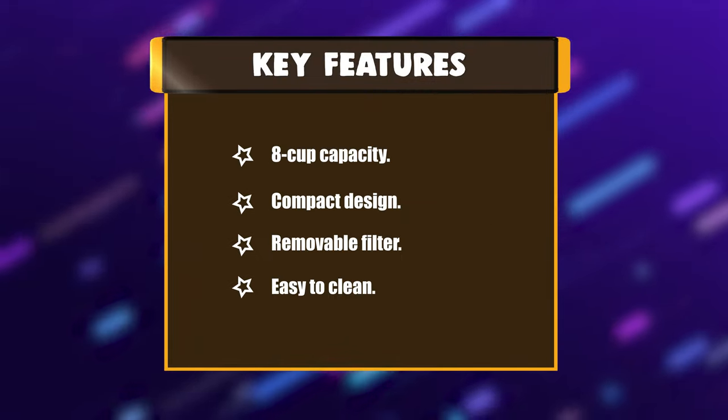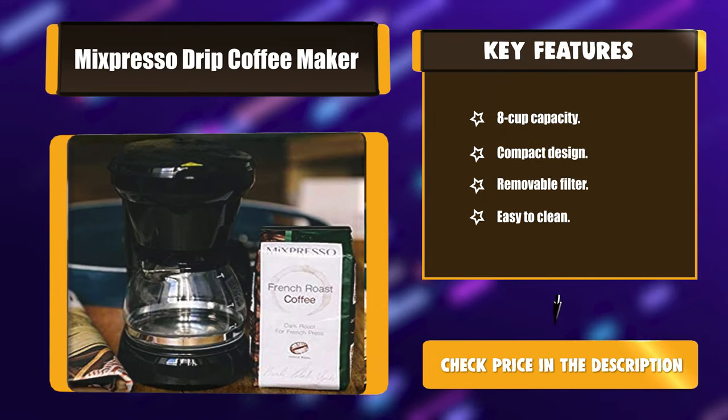Key features: 8-cup capacity, compact design, removable filter, easy to clean.